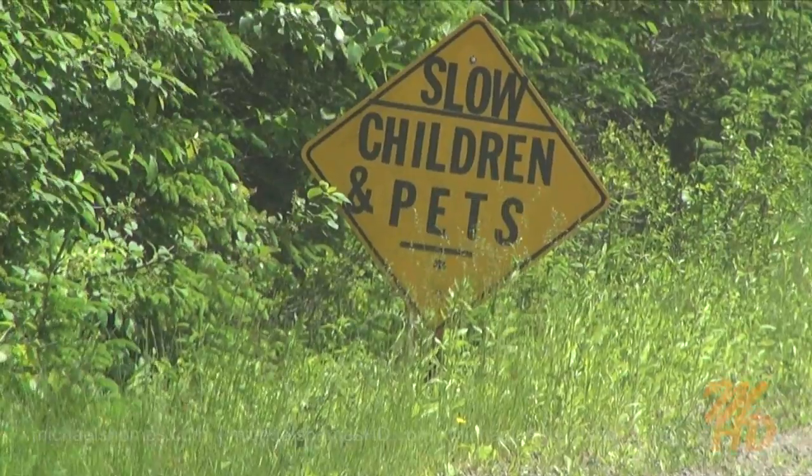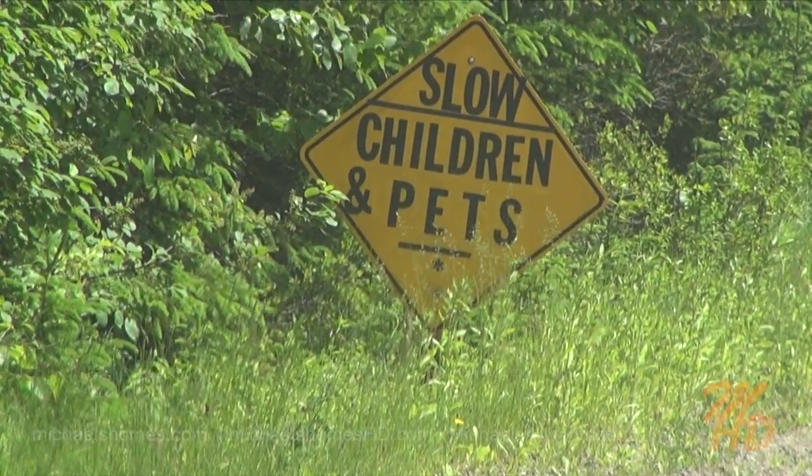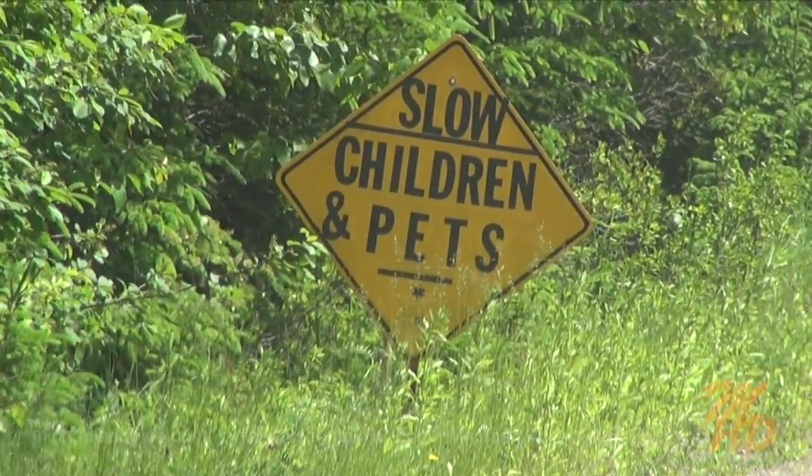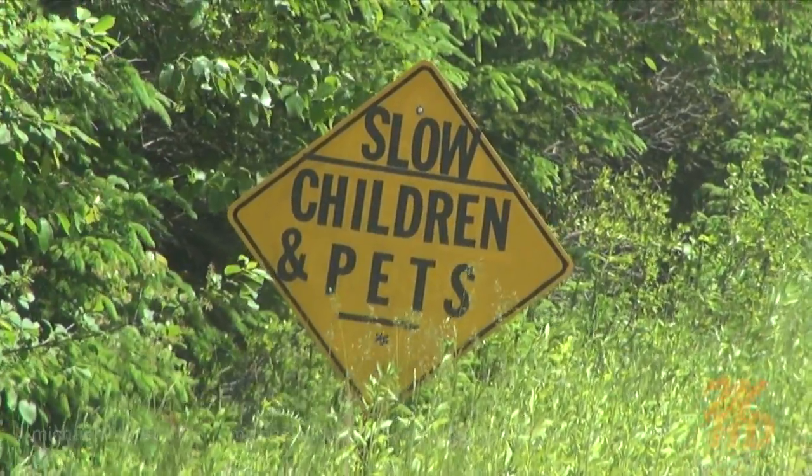I've been warned that there are slow children and pets along this road — though I'm not sure if that means to drive slowly, or if the children and pets are just slow.